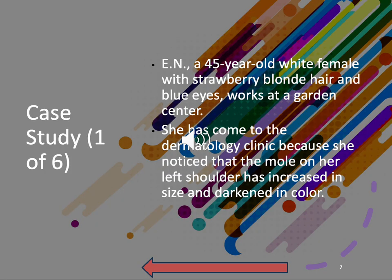Case study: a 45-year-old white female with strawberry blonde hair and blue eyes works at a garden center. She's come to the dermatology clinic because she noticed the mole on her left shoulder has increased in size and darkened in color. We already know where this is going.